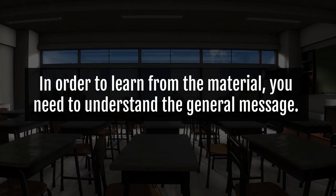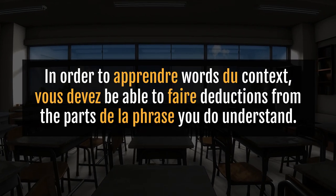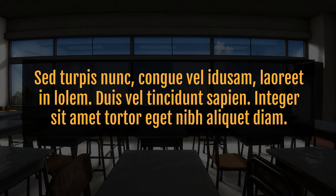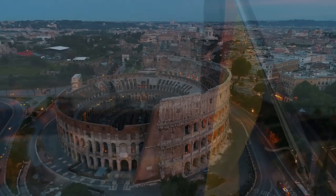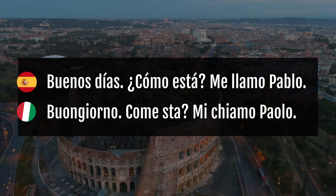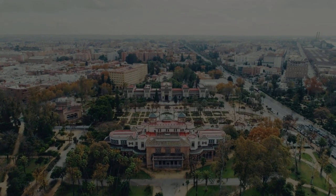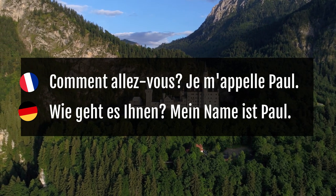Comprehensible input simply means that in order to learn from the material, you need to understand the general message. In order to learn words from context, you must be able to make deductions from the parts of the sentence you do understand. If you don't understand anything at all, you won't learn much. How do we make things comprehensible when learning a new language? It really depends on the languages you already speak and the one you're learning. If you speak Spanish and want to learn Italian, finding partly comprehensible material should be relatively easy. But if you're learning languages that are more distant, comprehensible material will be next to impossible to find as a complete beginner.